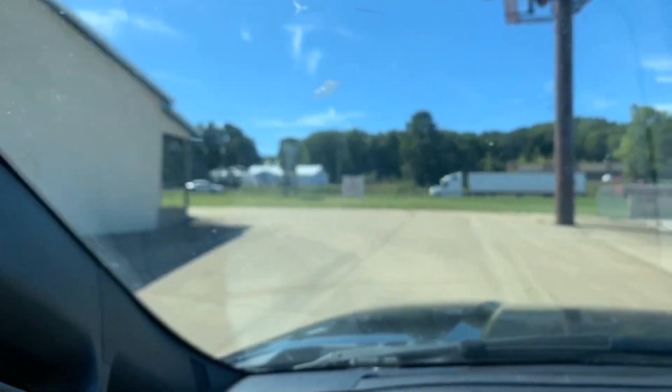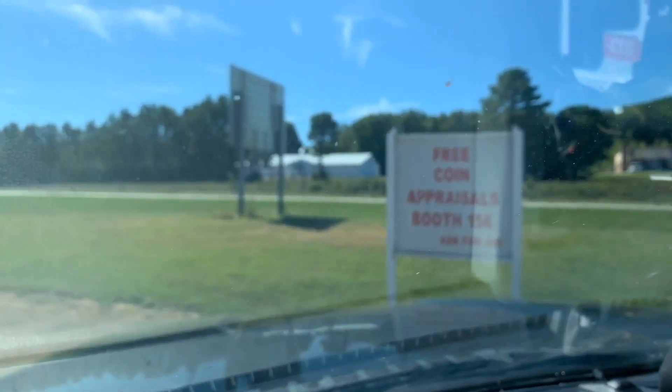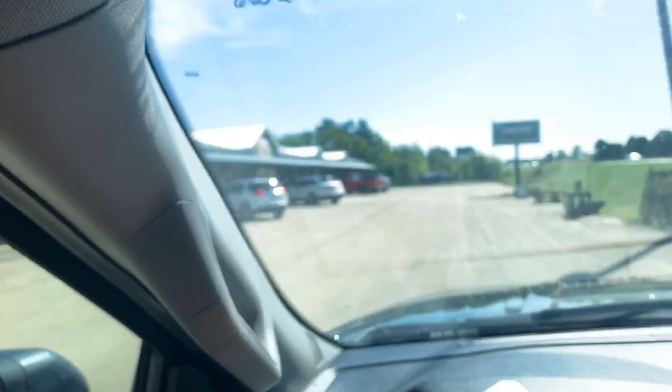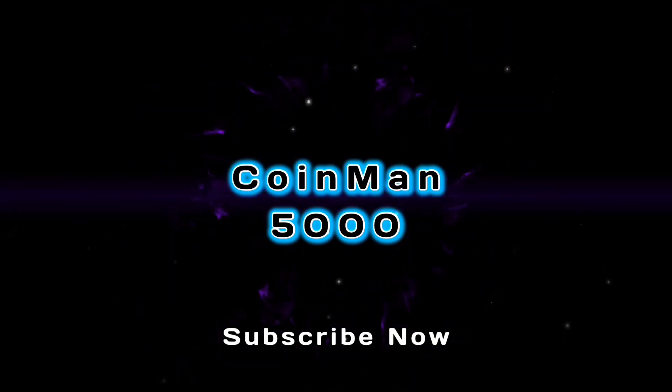Heading to an antique store I seen on the highway that had a coin sign. The coin sign says: free coin appraisal, Bruce booth 156, ask for Jim. Let's check out booth 156 and see what kind of coins this guy's got - if we can find something cool.